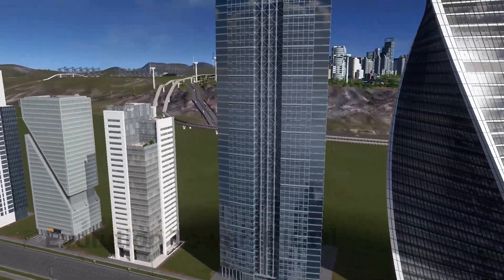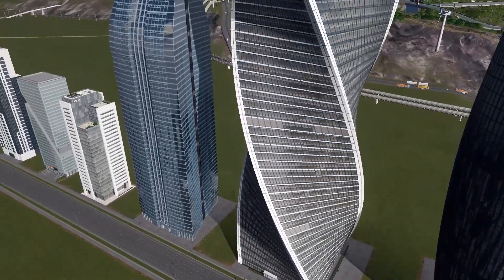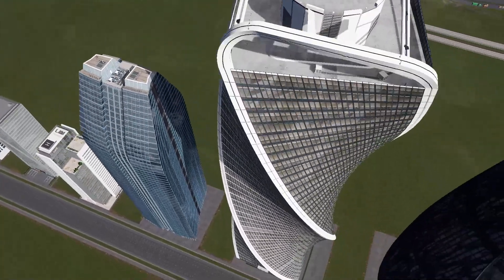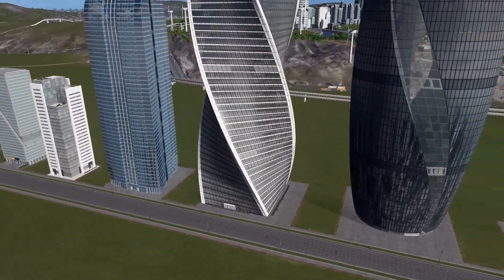At number eleven, we have a little bit more complex-shaped Evolution Tower coming all the way from Moscow. It looks like a DNA or something. Anyway, we're not going to dig into design concepts for too long — let's jump into the next one.